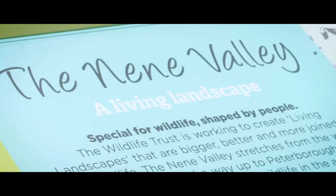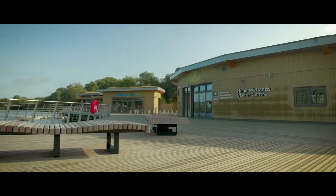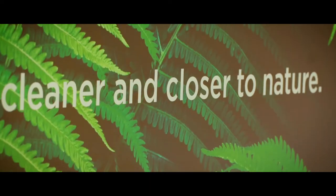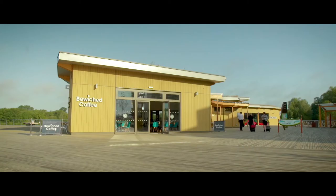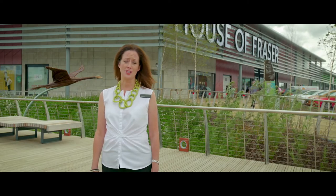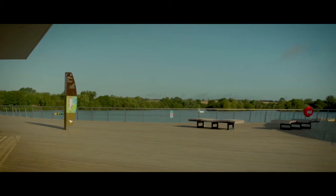We are in the beautiful Neen Valley wetlands. This is a nature reserve and environmentally that makes it very sensitive, so we took all that into account in the design and also operation of the building. We've partnered with the Wildlife Trust, who are based here at Rushton Lakes and are the custodians of the nature at this site.